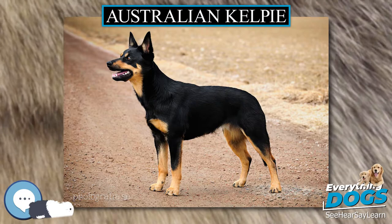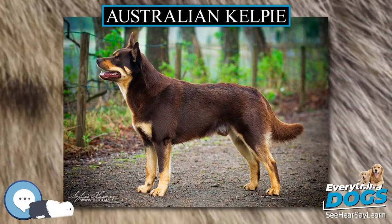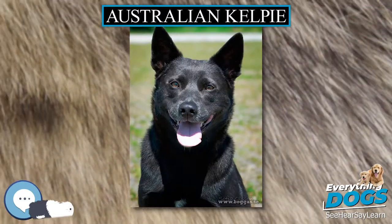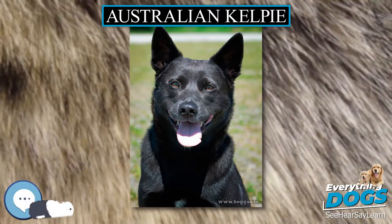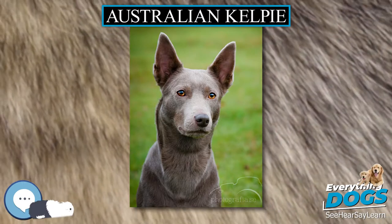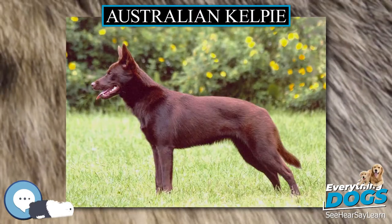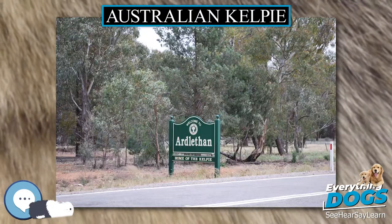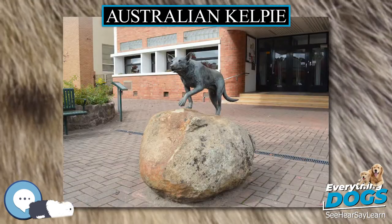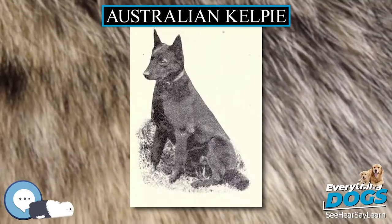An early Kelpie, Sally, was mated to Moss, a smooth collie, and she produced a black pup that was named Barb after the Barb, a black horse which had won the Melbourne Cup in 1866. Consequently, black Kelpies became known as Barb Kelpies or Barbs. There were a number of Kelpies named Red Cloud. The first and most famous was John Quinn's Red Cloud in the early 20th century. In the 1960s, another Red Cloud became well-known in Western Australia, starting the tradition of calling all red or red and tan Kelpies, especially those with white chests, Red Cloud Kelpies.